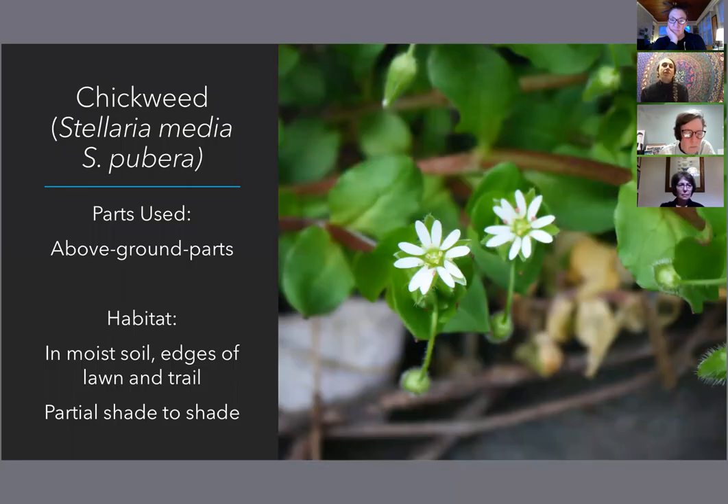Our next plant is chickweed, scientific names Stellaria media and Stellaria pubera. Stellaria media is the common chickweed; Stellaria pubera is the great chickweed or great star chickweed. These are two chickweeds you will readily find on the FLT. Sometimes they'll grow in similar habitats, but they do have their own preferred places. Your common chickweed will somewhat grow in a mat — it won't grow real erect, it'll kind of trail.